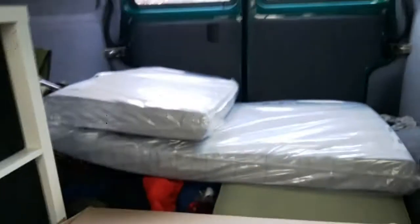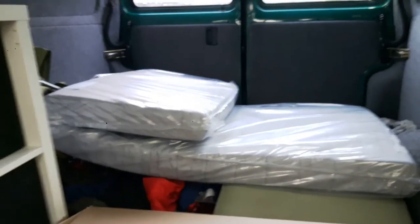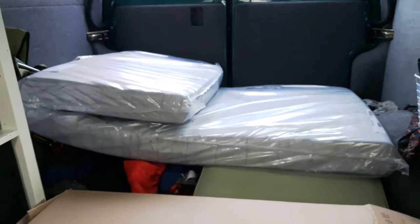Anyway, I just thought I'd show you my new bed - quite exciting. It was £110 total. The mattress was £50 and the frame was £60.